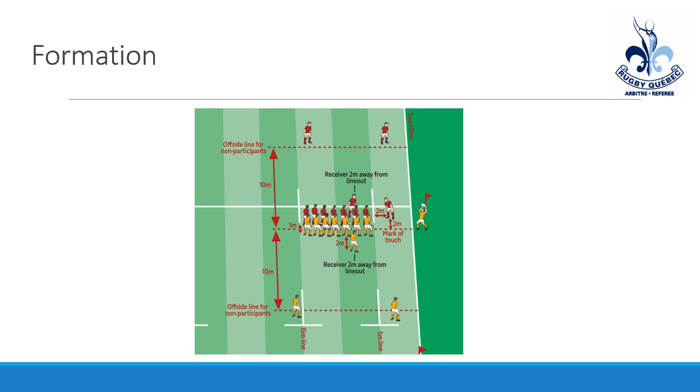One myth that a lot of people think around line-out formation is that you just need one person who yells 'mark' standing between the 5 and 15. That's not actually the case. You need 2 players from both teams approaching the mark of touch. So if there's only 2 players from one team, the other team still has the option of taking a quick throw as long as the ball isn't dead.